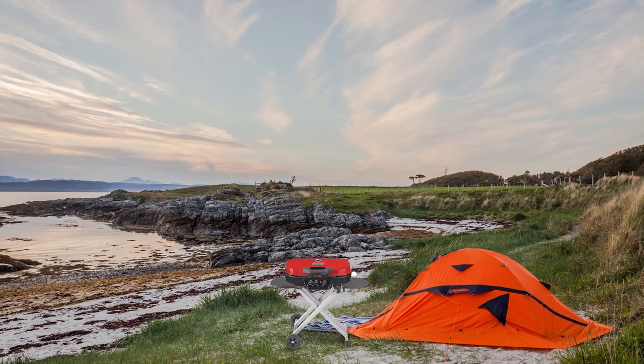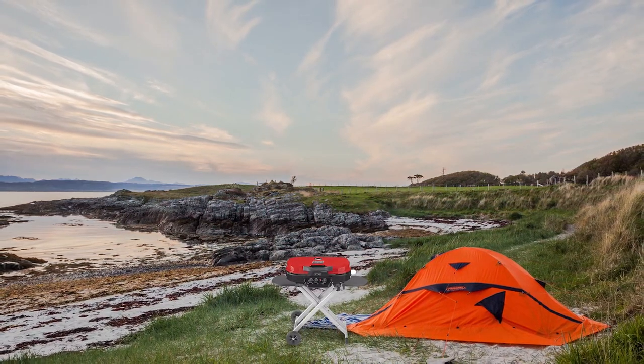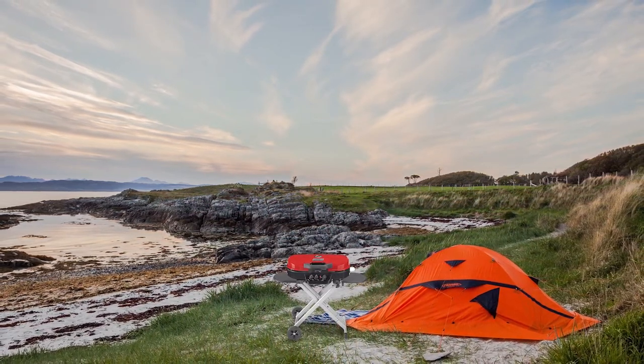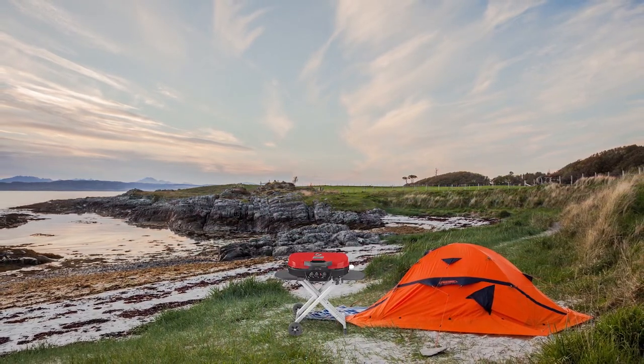This camping BBQ folds up into a little package. This Coleman product is portable and does not require hours of setup. Its perfect flow pressure control system ensures consistent heat. This camping BBQ features two propane coated cast iron grates.